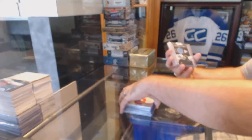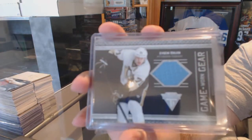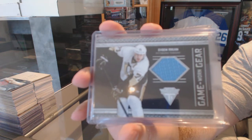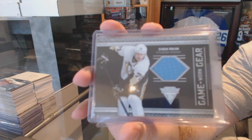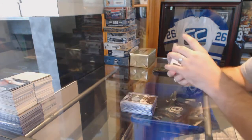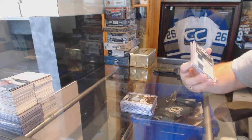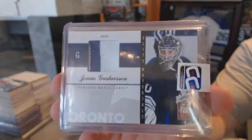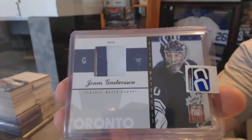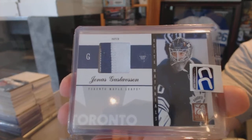For the Pittsburgh Penguins, game-worn gear jersey — Evgeny Malkin. For the Maple Leafs, we've got a Donruss Elite patch numbered to 15, Jonas Gustafson.